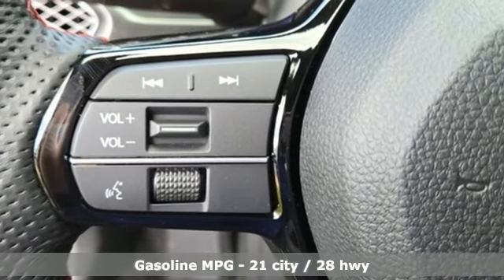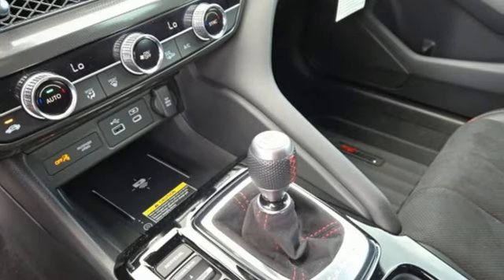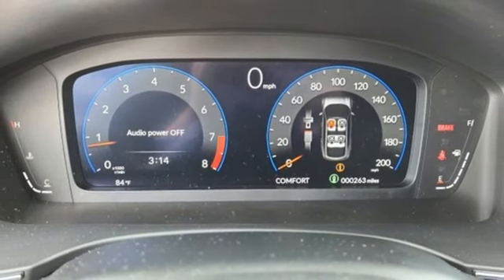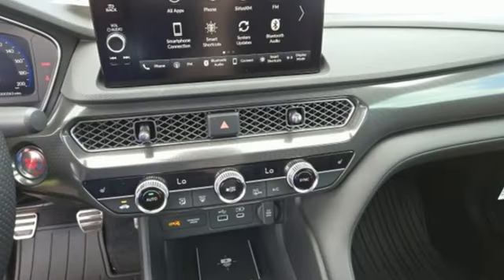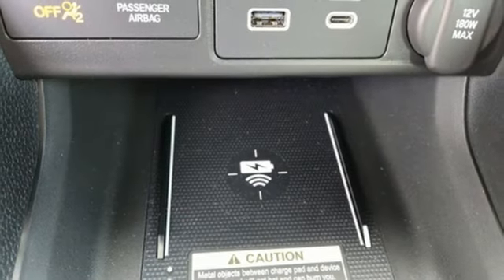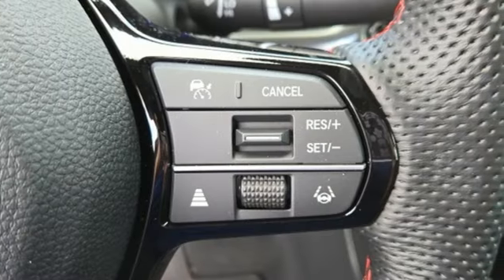Streaming audio, dual zone climate control, inductive device charging, aluminum wheels, manual transmission, automatic with driver control suspension management, external memory control, heated sport bucket front seats, sport suspension, auto dimming rear view mirror, and intercooled turbo inline four cylinder engine.